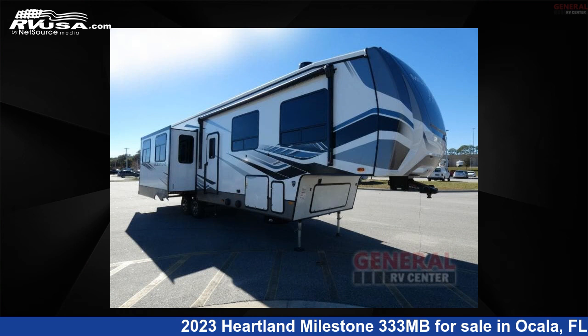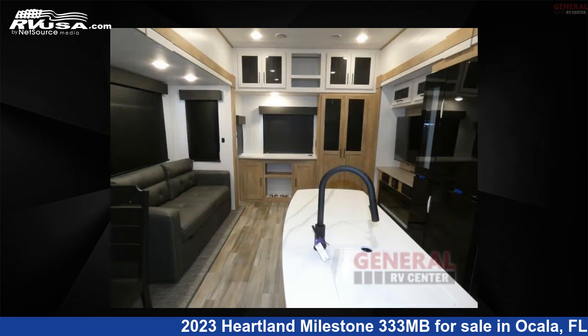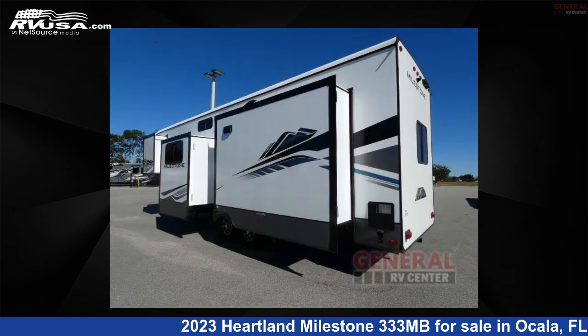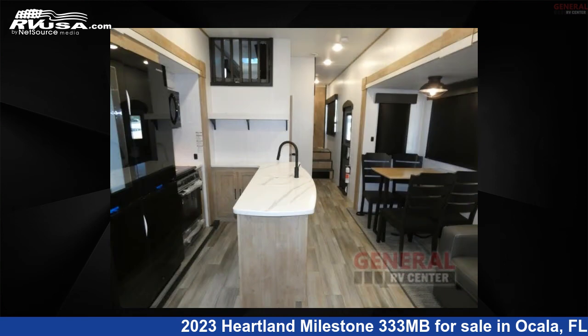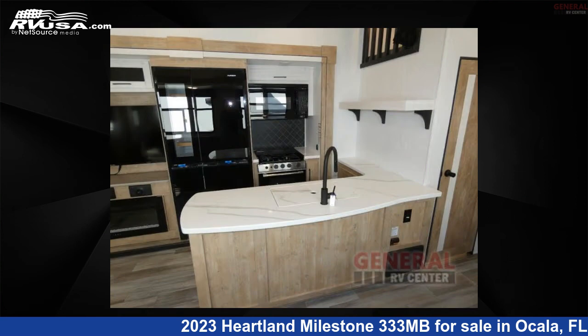This 2023 Heartland Milestone 333MB is a fifth-wheel RV located in Ocala, Florida, 34473, and is offered for sale by General RV Center. Click the link in the video description to visit RVUSA.com and see more photos as well as the current price.